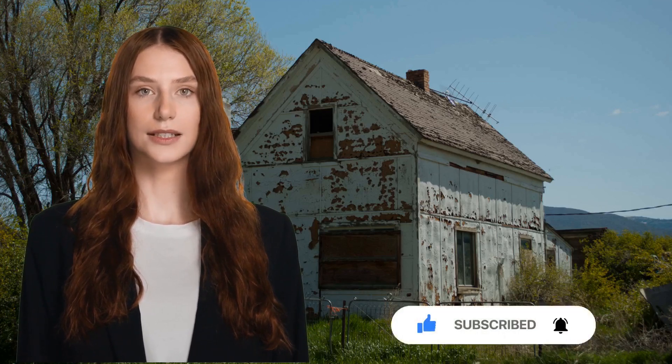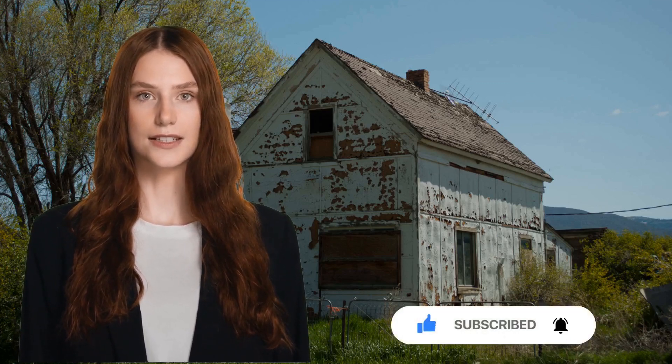Hello, everyone, and welcome back to Rent on Sell. Today, we're delving into a crucial aspect of homeownership — the process of house condemnation. Whether you're a homeowner or just curious about the subject, understanding the ins and outs of this process is essential, so let's dive right in.